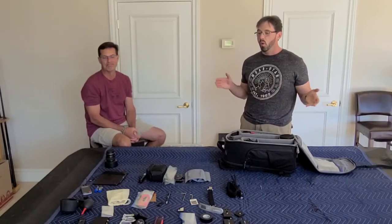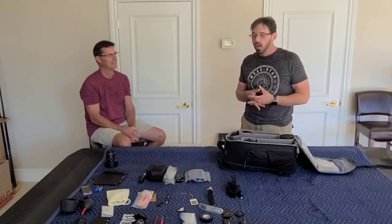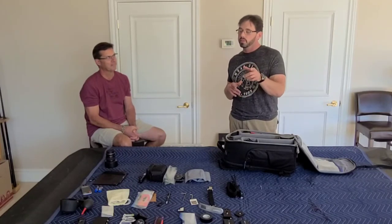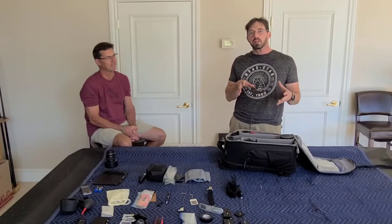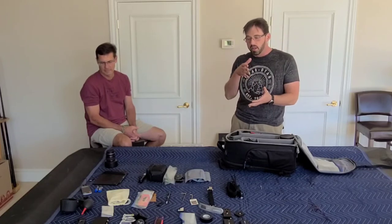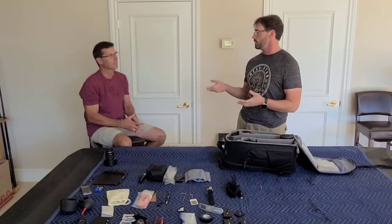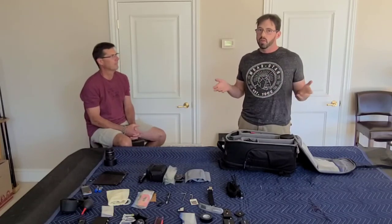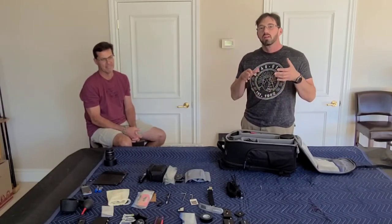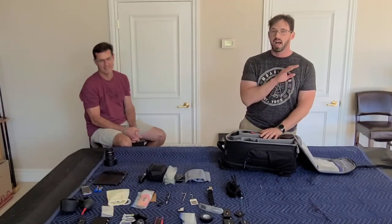So why is all this stuff laying out on the table? If you've watched any of our videos, we talk about being prepared for the environment we're going to shoot. I'm an astro landscape photographer — I shoot the night sky — but we're going to Alaska at a period of time where there's not going to be any night sky. We're going up there solely for wildlife photography.